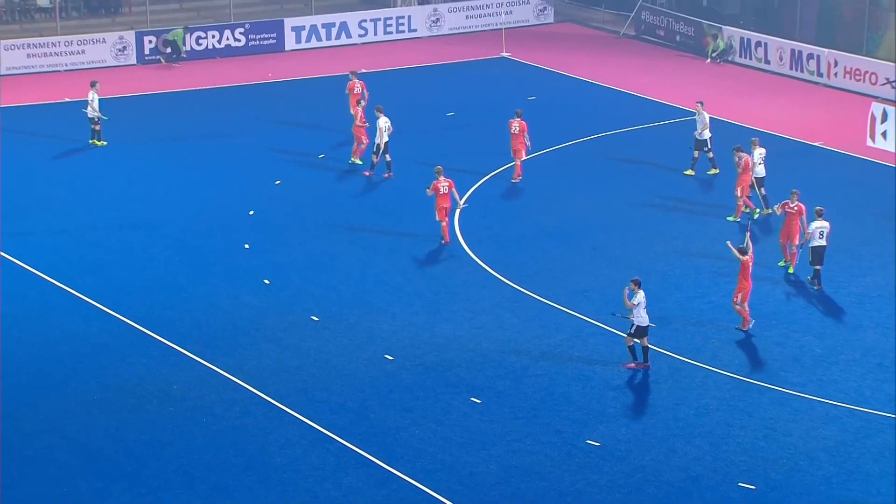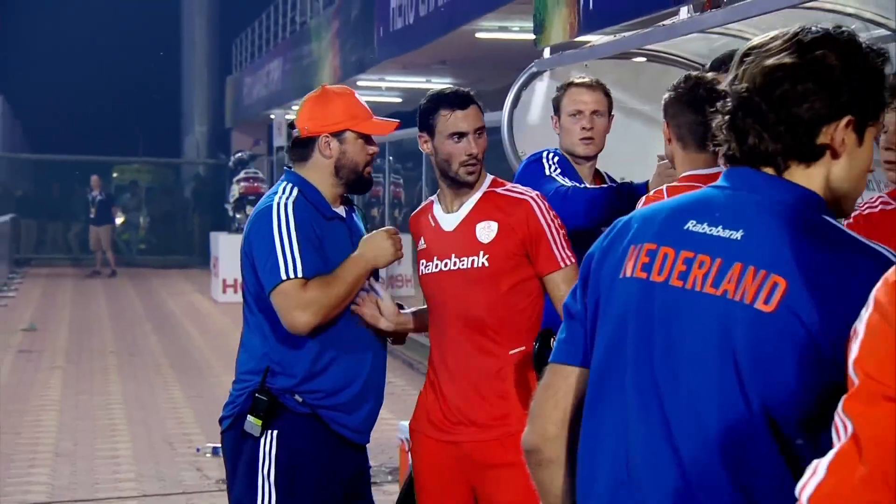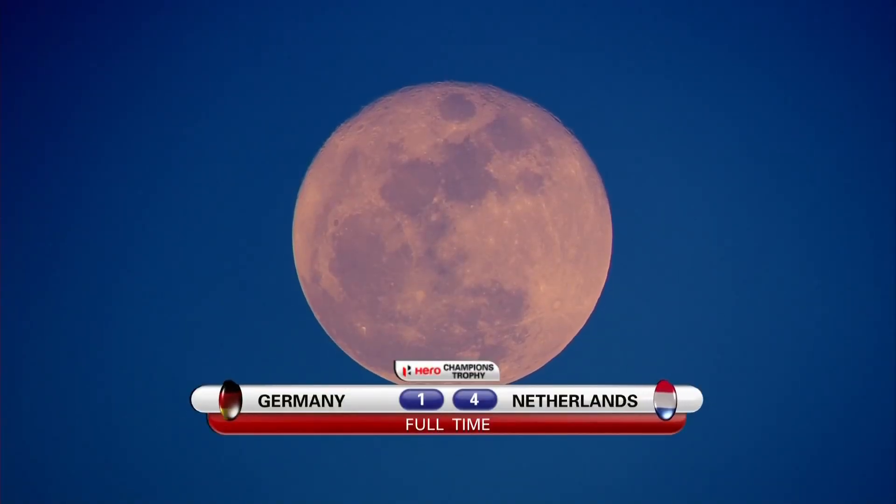A little interception there from Bart to take it into touch, and that's the final touch of the game as well. The final score in this one: Germany one, Netherlands four.